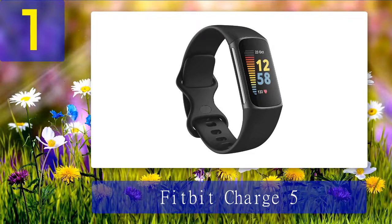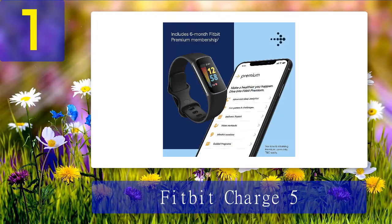The Charge 5 also tracks heart rate, oxygen levels, changes in skin temperature, and uses an electrodermal sensor to detect changes in sweat in response to stress. The tracker gives you a daily readiness score that gauges how ready you are for a workout. It also connects to an ECG app to detect atrial fibrillation, which can cause heart failure, blood clots, and other serious complications.